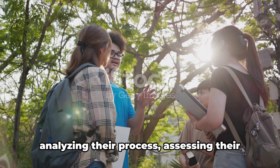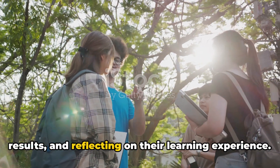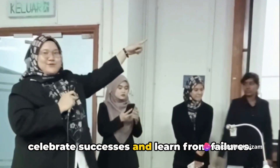The final step in the PBL process is reflection. The students look back on their journey, analyzing their process, assessing their results, and reflecting on their learning experience. It's a moment of introspection, a time to celebrate successes and learn from failures.